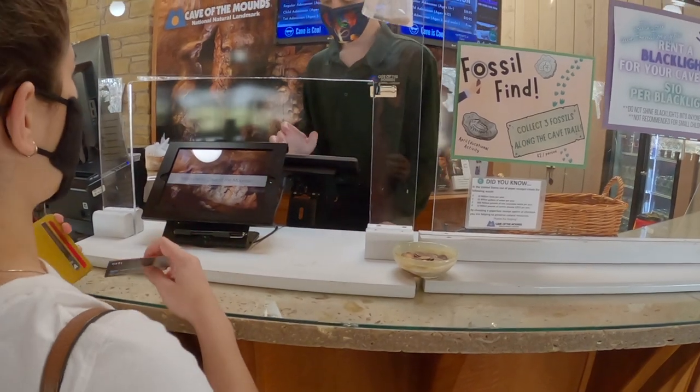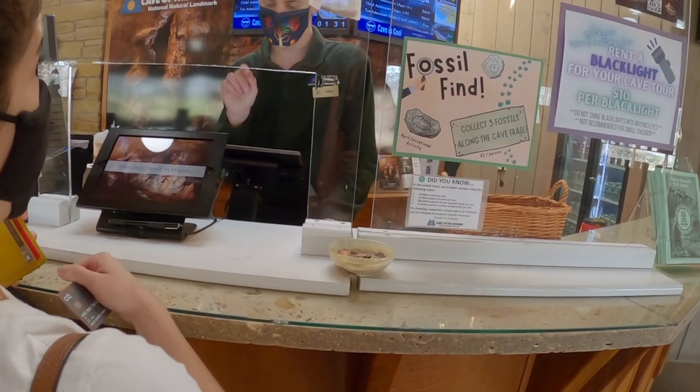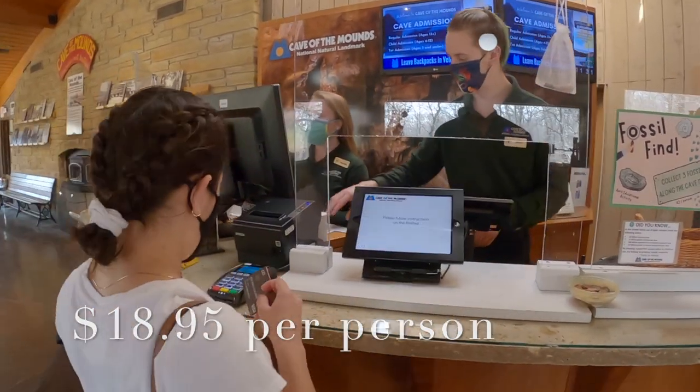Do you have tickets for your next tour? Yep, two tickets. Yeah, two. $39.98 will be your total then. Wait for the black line to appear on there and then you can put your card in. We just bought our tickets and now we're gonna head to make the line to take our tour.